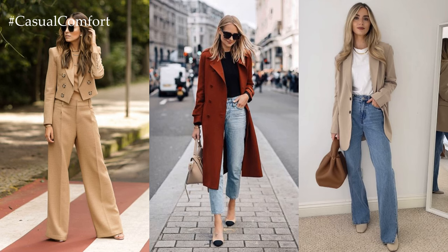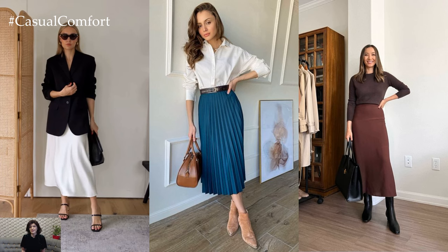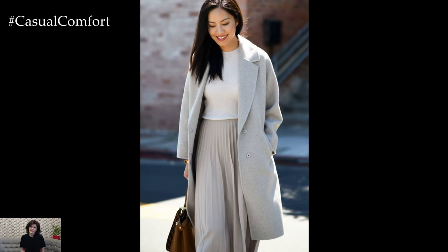Footwear plays an important role in completing a business casual outfit. Choose closed-toe shoes such as pumps, loafers, or flats in neutral colors that coordinate with your ensemble. Avoid overly casual styles such as sneakers or sandals, opting instead for polished footwear that adds sophistication to your look.